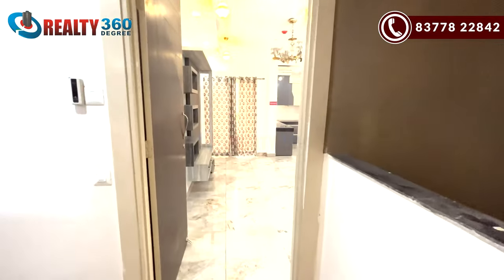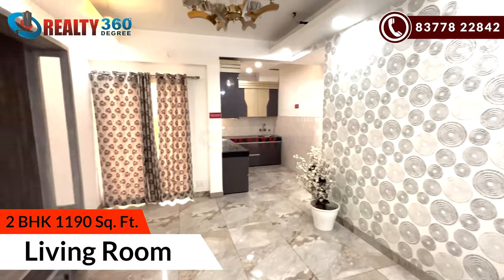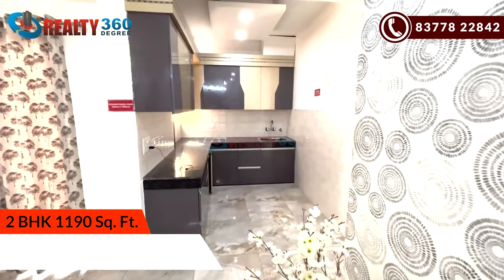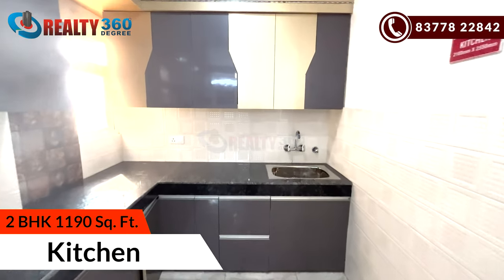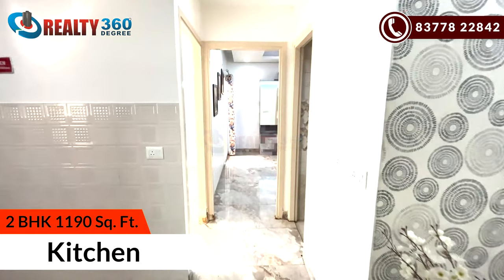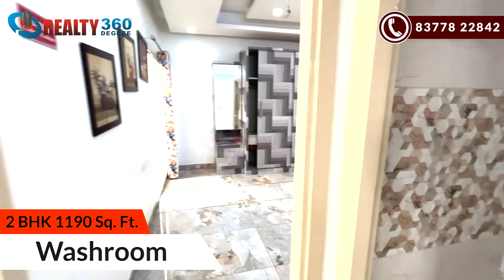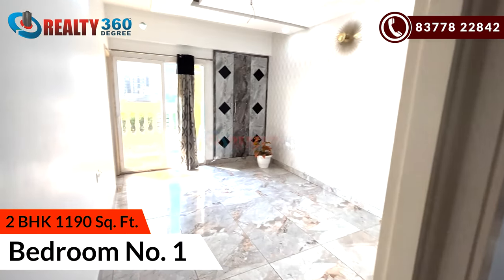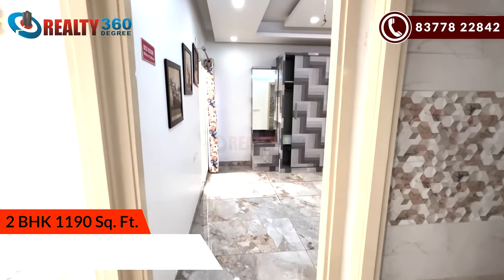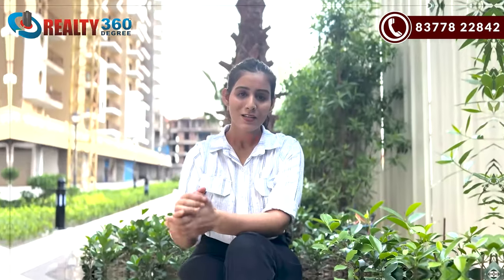So first, you will see this apartment. So guys, that was the apartment.